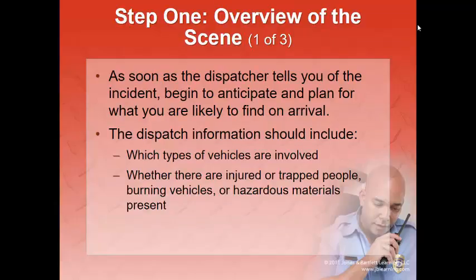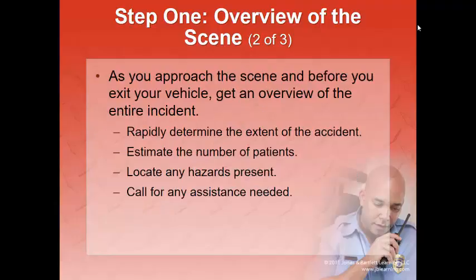Step one: overview the scene. As soon as dispatch tells you about the call, begin thinking about what you'll need. Do we need other agencies? Law enforcement, fire rescue? How many vehicles are involved, and what type? You could be told it's a two-vehicle accident and arrive to find a charter bus full of people — that makes a big difference. Are there trapped people? Is one vehicle already on fire? Are there hazardous materials? As you approach, before you exit your vehicle, look through the windshield and get an overview of the entire incident.